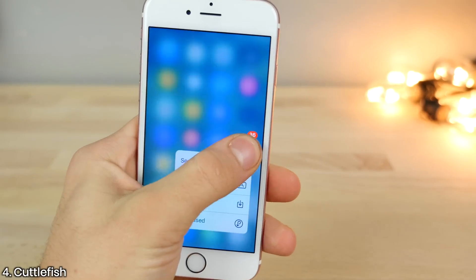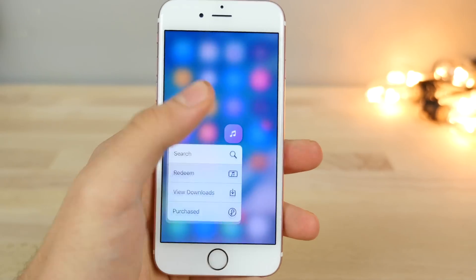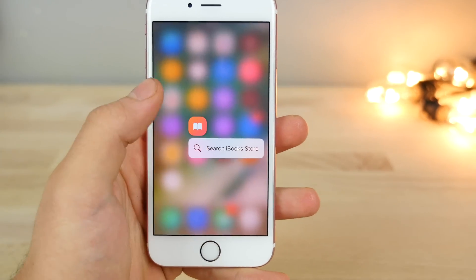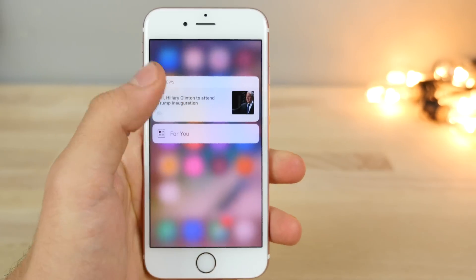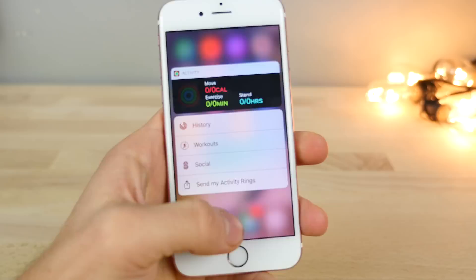Beginning with Cuddlefish — when you 3D touch on an icon, it'll blur the background to match the color of that icon. It actually works with every single theme, which is really nice. I think it's a beautiful, very simple little touch — just blur the background to the color of the icon.